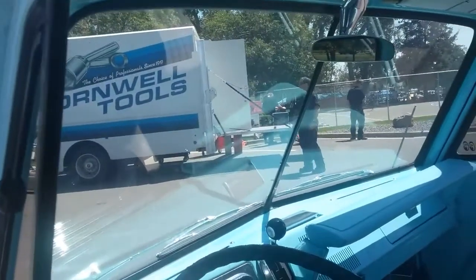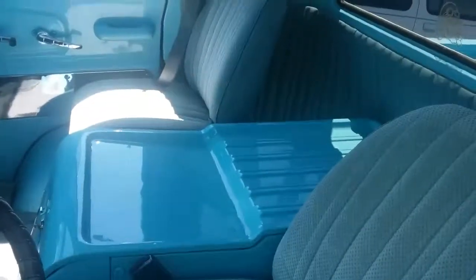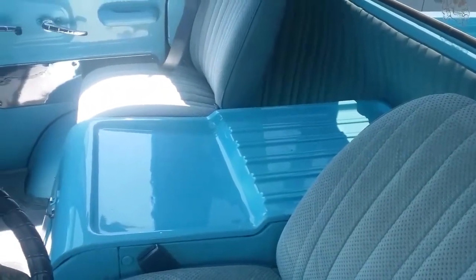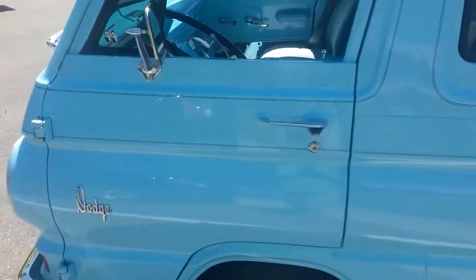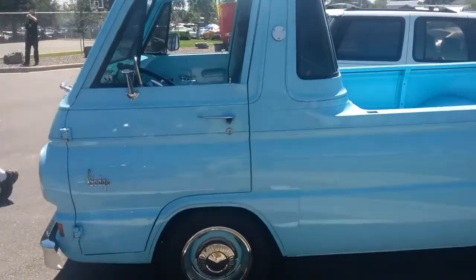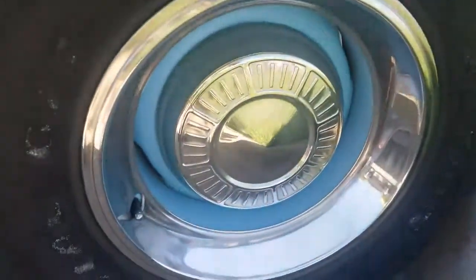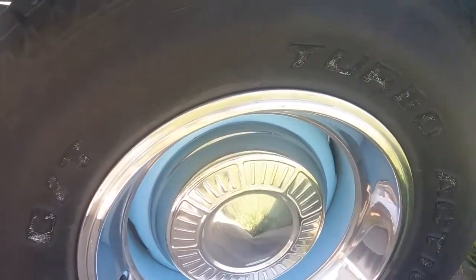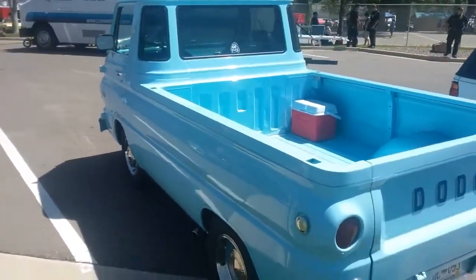Look how massive that windshield is too. You had the engine right between the seats, which is just crazy, but that's the way they designed them. Love the original wheel covers — no tacky rims on this vehicle. Everything's just very tastefully done. Beautiful old pickup truck.